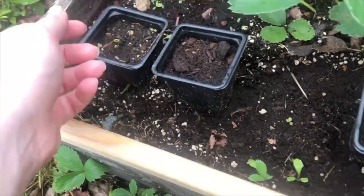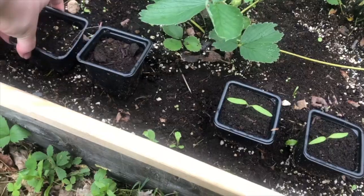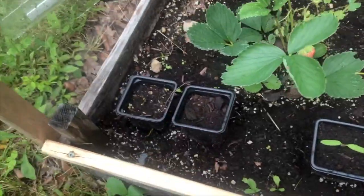Wait, is that a plant? You're a plant. Oh, it's my... what are you called? I am going to assume that is my peppers.